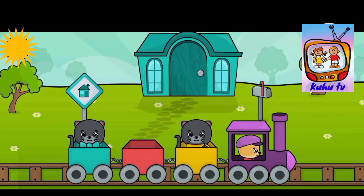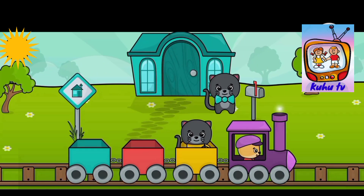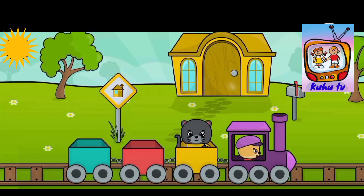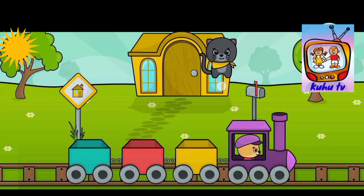Now there is the blue cat's home. Let's leave her here. And finally it is the yellow cat's home, so let's leave her here.